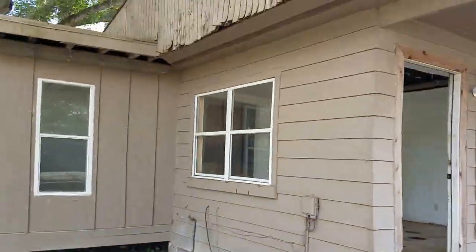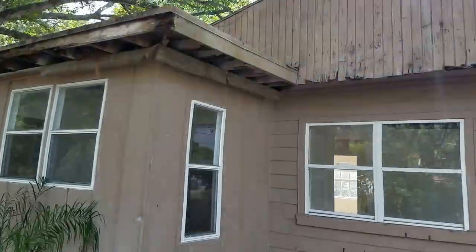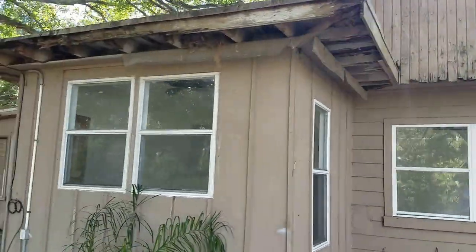This house is really, really bad. I look at a lot of crappy houses, but this one is really, really crappy.